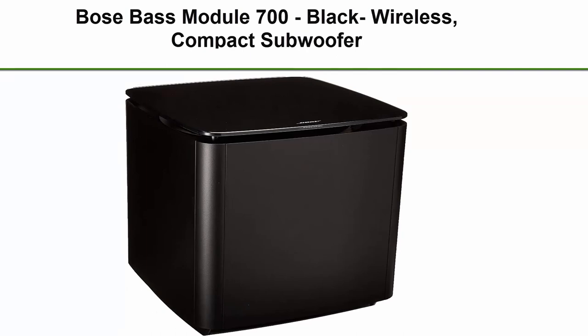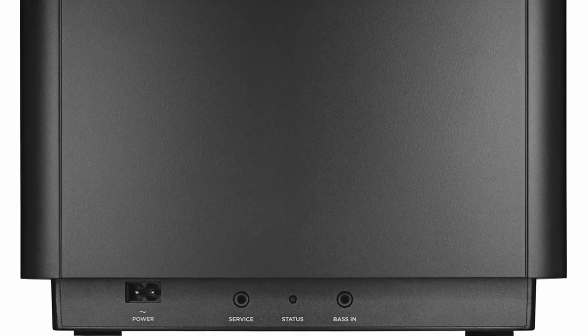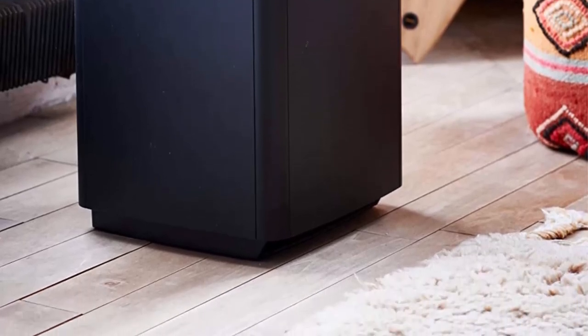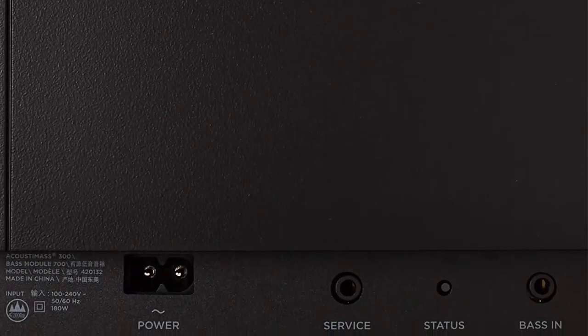Top 8: Bose Bass Module 700, black wireless compact subwoofer. Designed to pair with the Bose Soundbar 700 to bring music, movies, and TV to life with deep, dramatic bass. Wireless range of 30 feet. A powerful driver and generously sized port deliver a dynamic range of rich low notes. Quiet port technology virtually eliminates distortion. Premium glass top finish adds elegance. Also compatible with Bose Soundbar 500 and SoundTouch 300 Soundbar.